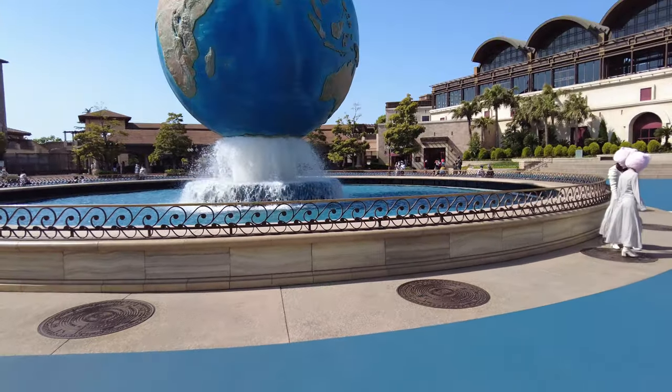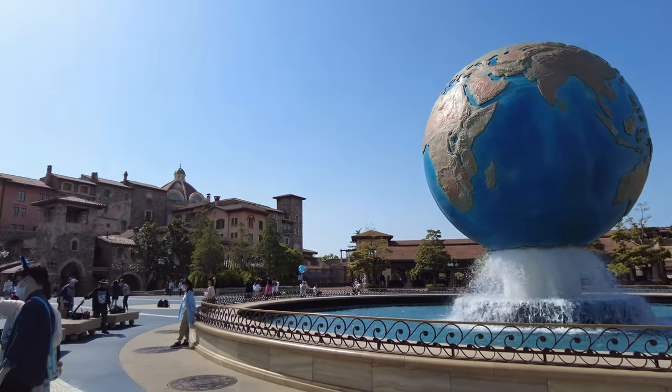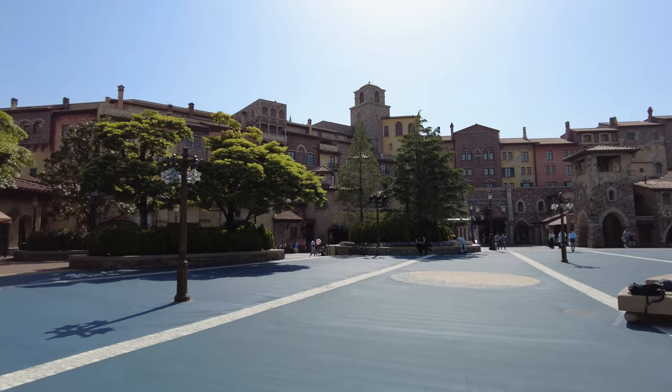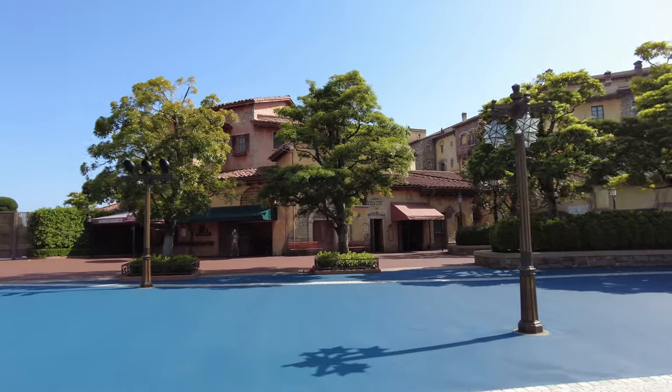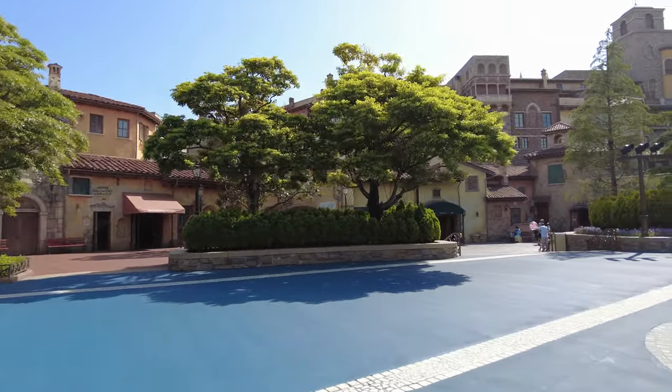So here is a big open space and a big area as soon as you enter the park. It has the giant globe as the main point feature. A lot of people like to gather around and take pictures, especially at night before they leave the park — they'll tend to gather here and take selfies.